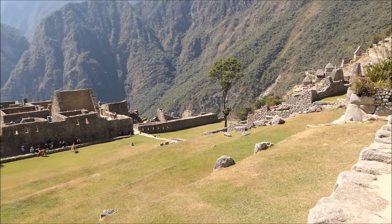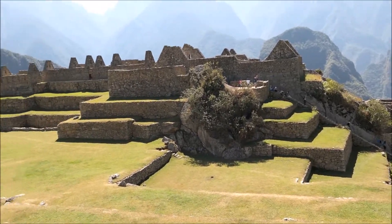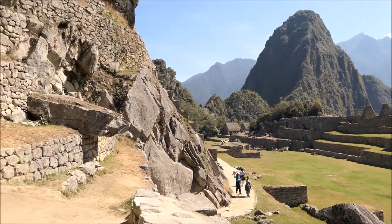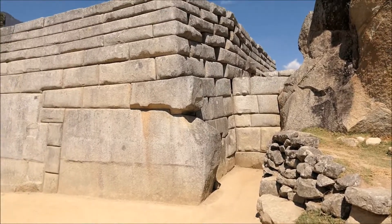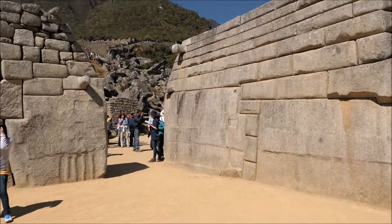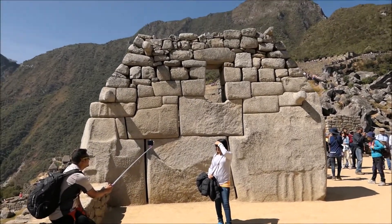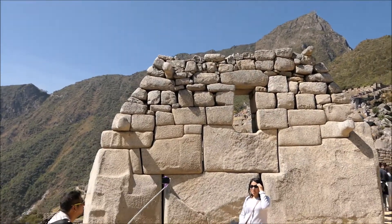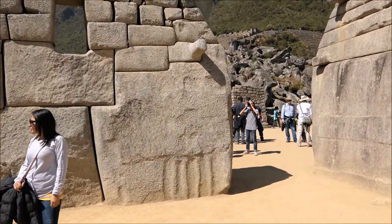Gorgeous courtyards — this is just one section, but I wanted to show you guys this awesome view and this great example of Inca versus whoever came before them. See this girl taking a selfie — great for scale. You can see the Inca added on top, and then there are these huge stones — the size of boats, bigger than a boat.